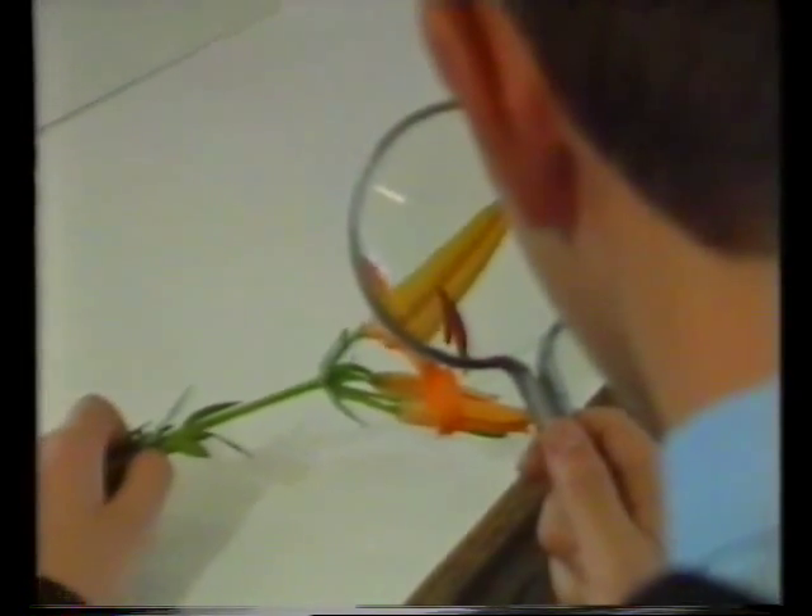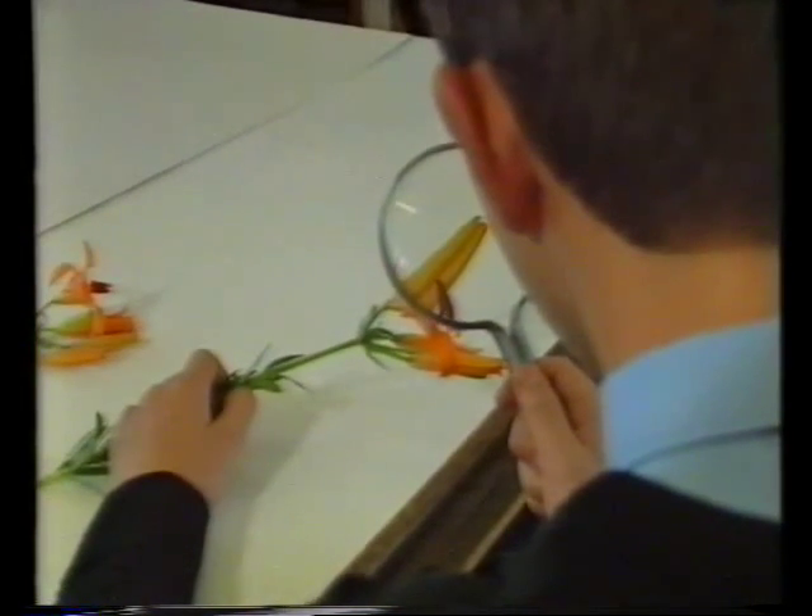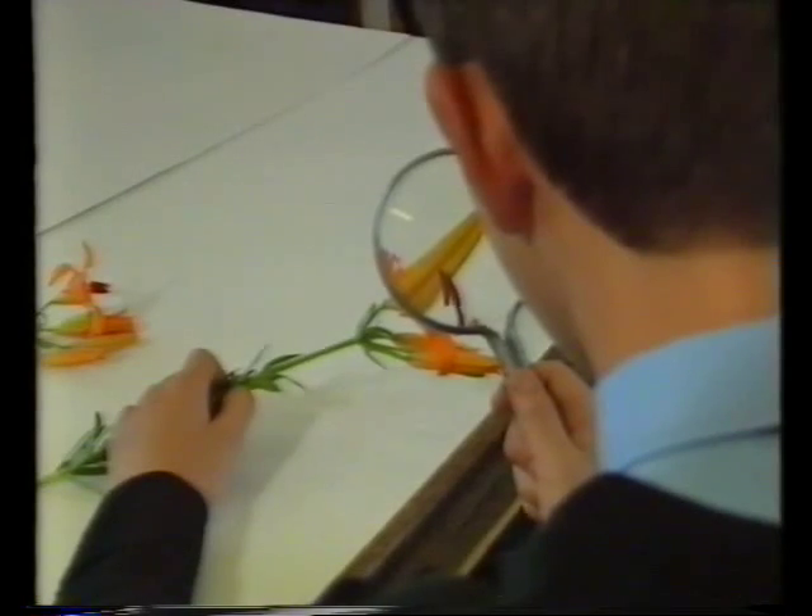Cells always look flat under the microscope, but are they really two dimensional? If you look at a lily under a magnifying glass, you can just about see its pollen cells. Are they circles or spheres? Like all cells, they're three dimensional. What goes on inside them? What do cells actually do?